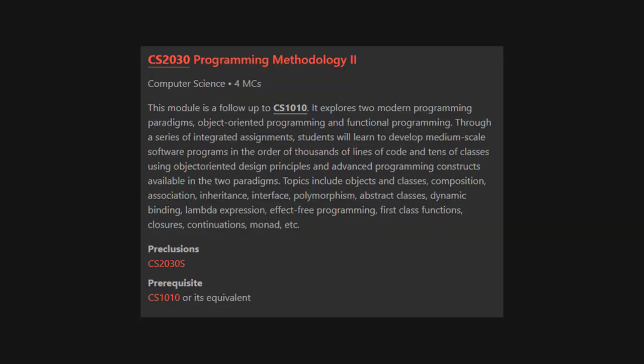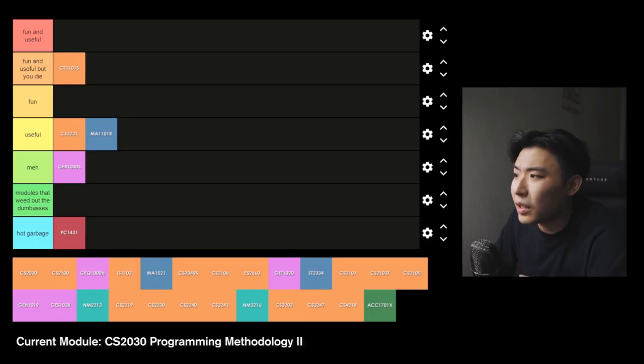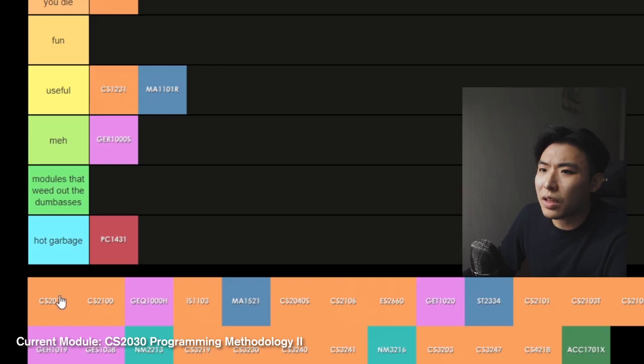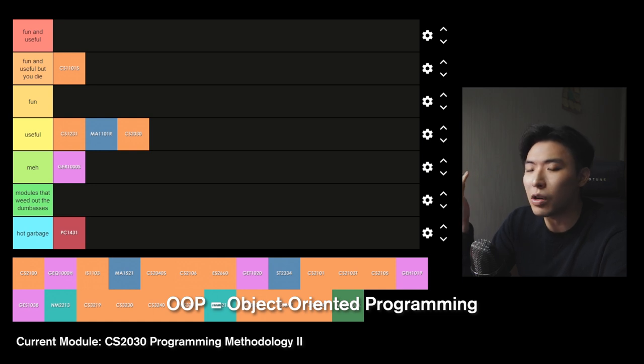Year 1 Semester 2: CS2030 Programming Methodology 2. This is another OG CS module that every computing student will probably take. This is the sequel to CS1101S and it's pretty much just teaching you the Java programming language as well as object-oriented programming. You get programming assignments every week as well as a solo programming project spanning a few weeks, which is absolute pain. There were written examinations. This module is the definition of CS workload — it is going to be tough. I'm putting this under useful because it really gets you familiar with actual programming work and OOP, which you'd probably use at work or in future modules.